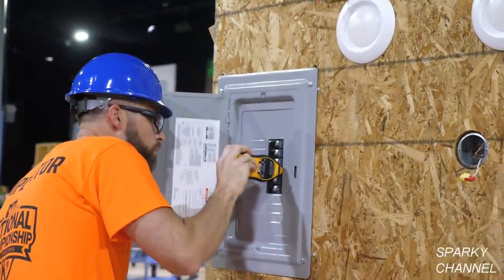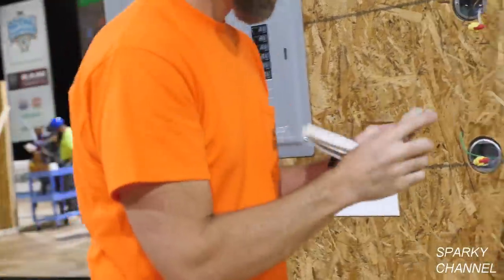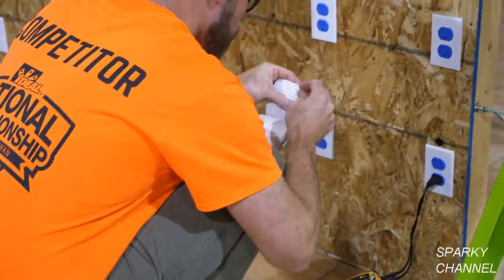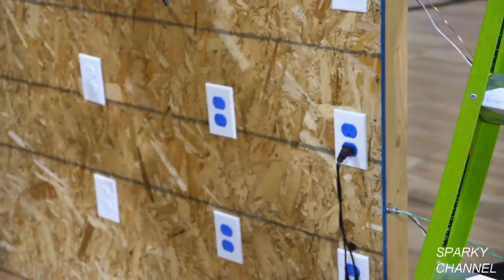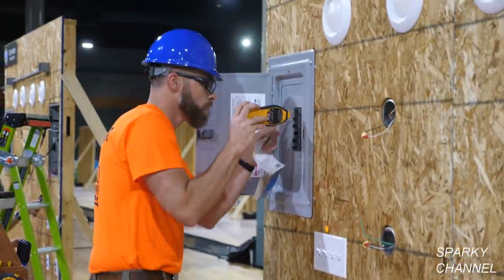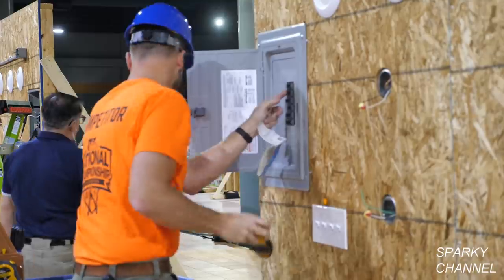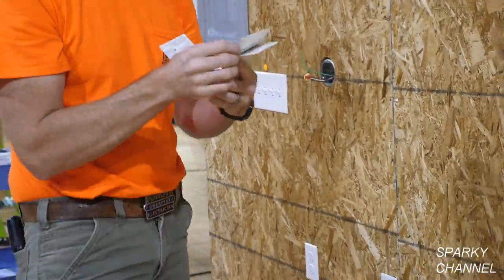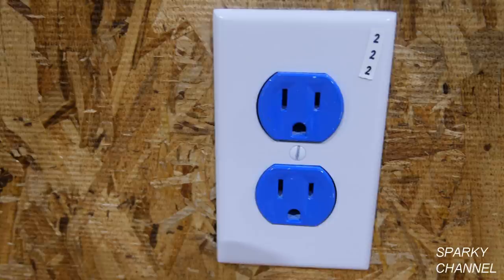Now he has put the transmitter on the receptacle that he earlier found has a bootleg ground and he's going to test it. He's getting numbers from 1 to 99 — the one that has the highest number is the circuit breaker. So he gets the number of that circuit breaker and then marks the receptacle trim plate with it. He's testing receptacle after receptacle. This SureTrace works really well for identifying circuits. The breakers in the energized panel are labeled 2, 4, 6, 8, 10, and 12. Breaker number 2 controls one of the receptacles.